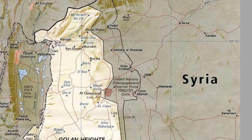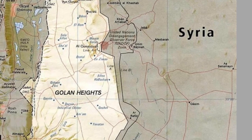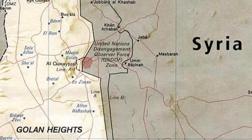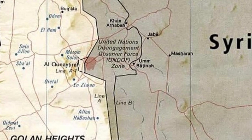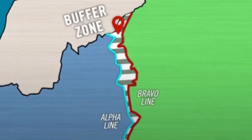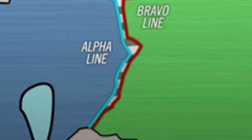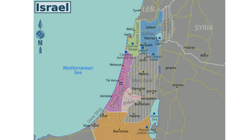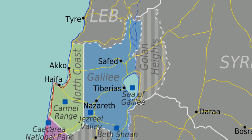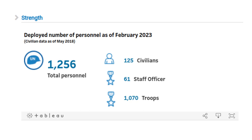UNDOF also maintains and patrols a demilitarized zone between Israel and Syria called the Area of Separation, which exists between the Alpha Line on Israel's side and the Bravo Line on the Syrian side. The DMZ is 235 square kilometers in size, and UNDOF maintains 44 permanently manned stations and 11 observation posts within it. Although the UN is supposed to maintain this tract of land as a demilitarized zone, clashes between Syrian government forces and rebel groups broke out within it during the Syrian civil war. UNDOF is active in monitoring the situation in the DMZ, as well as monitoring Israeli activity in the Golan Heights, which it considers to be illegally occupied from Syria. According to figures released in 2023, UNDOF has just over 1,000 troops at its disposal.